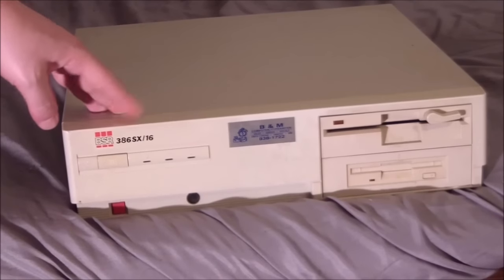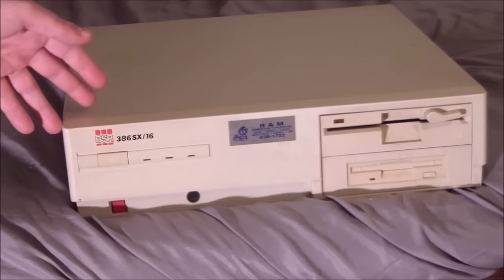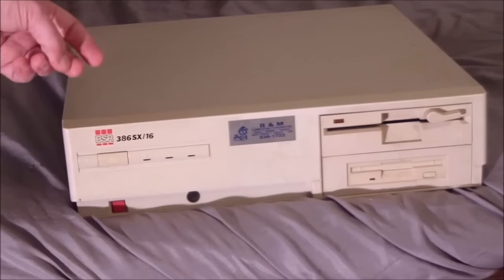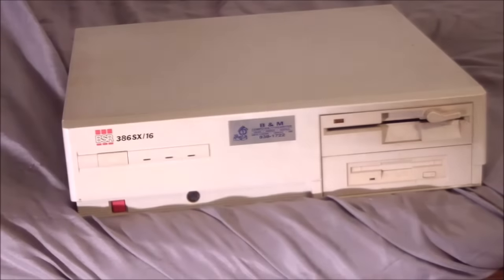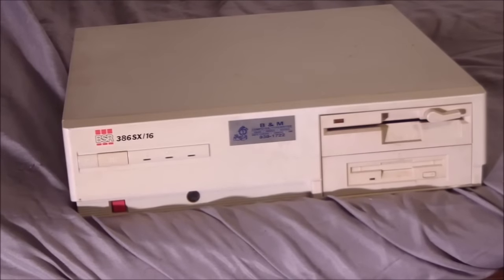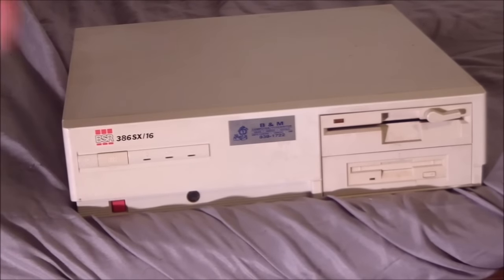They started in the 50s and went bankrupt in 1998. They started making turntables and stuff, so if you're really into music from the 70s you may have heard of these guys. Like a lot of companies that didn't have anything to do with computers, in the 80s and early 90s they wanted a piece of the personal computer market, and this is the machine they came out with — or at least they branded it BSR.